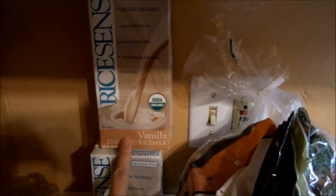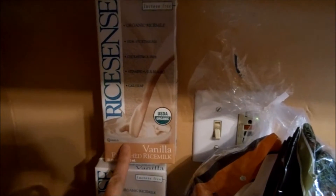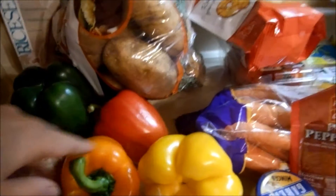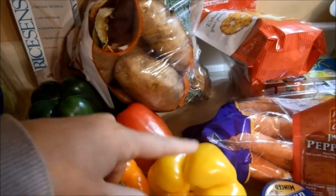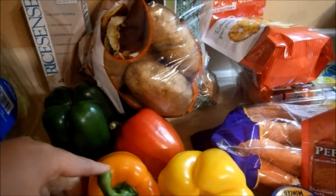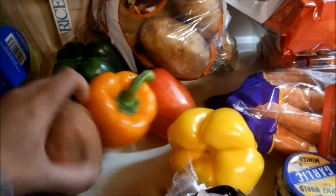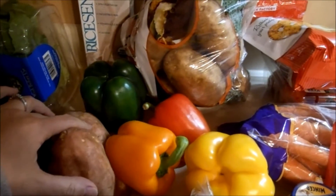Eric found these — they were 75 cents apiece for organic rice milk, which was awesome, so he got two of those. We've got four different colored peppers: an orange, a yellow, a green, and a red. Some are going into the lettuce wraps and some are probably just going to go into salads.